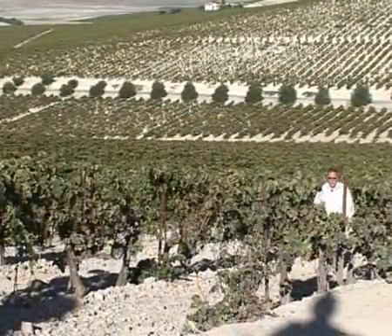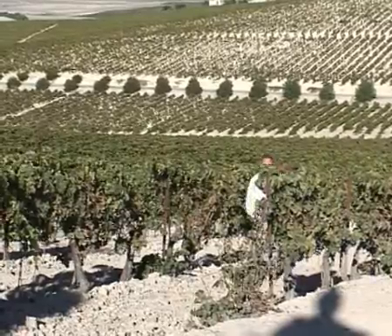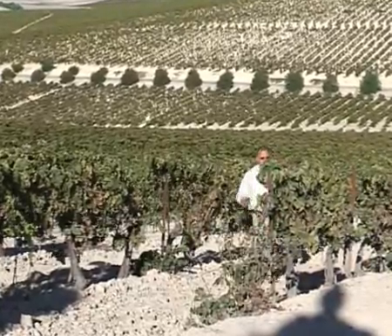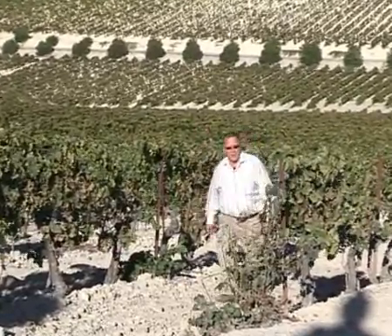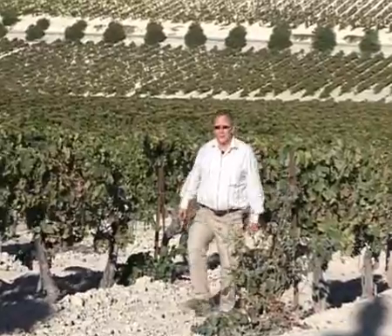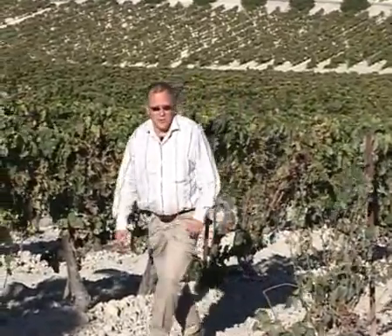Nous voici aujourd'hui dans les grands paysages de l'Andalousie et plus précisément dans le territoire de l'appellation d'origine contrôlée de Jerez. Une région encadrée à l'ouest par le Guadalquivir, à l'est par le Guadalete et au sud par l'Atlantique. Une région qui produit un vin bien particulier et bien spécifique que nous allons découvrir ensemble.